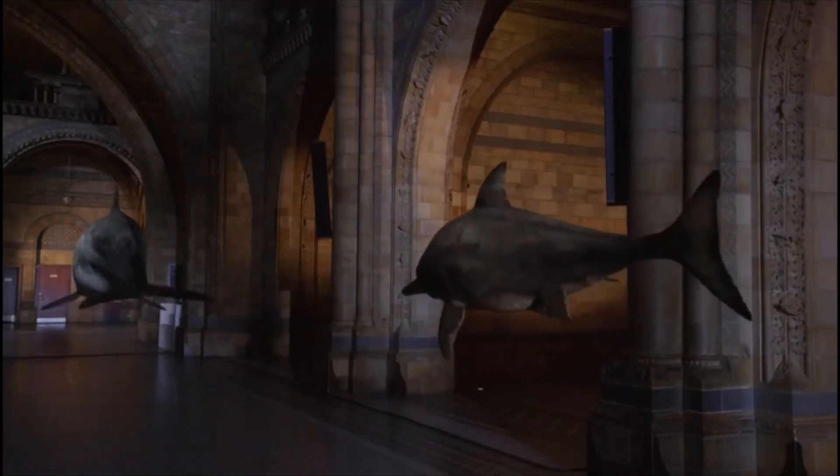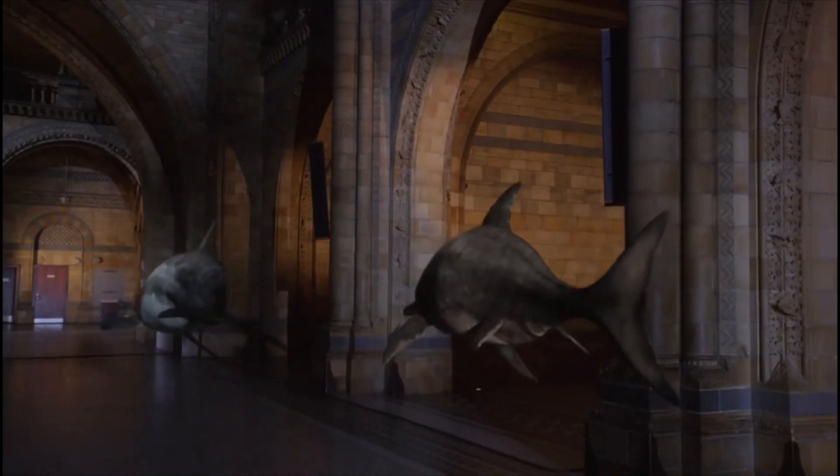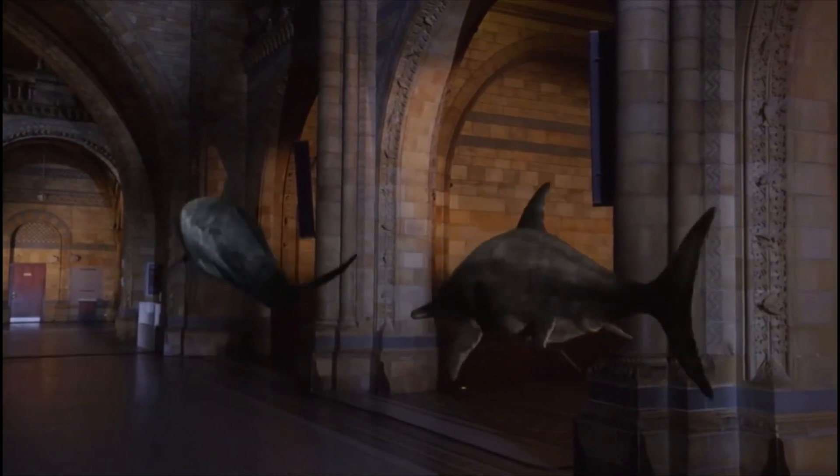They're a remarkable example of what's called convergent evolution — two groups of unrelated animals that have evolved similar bodies to suit the same environment.